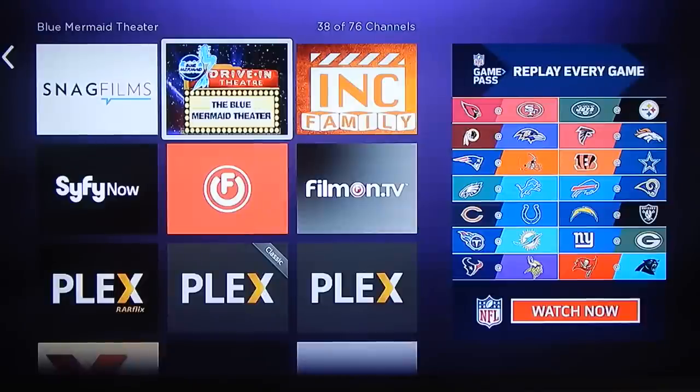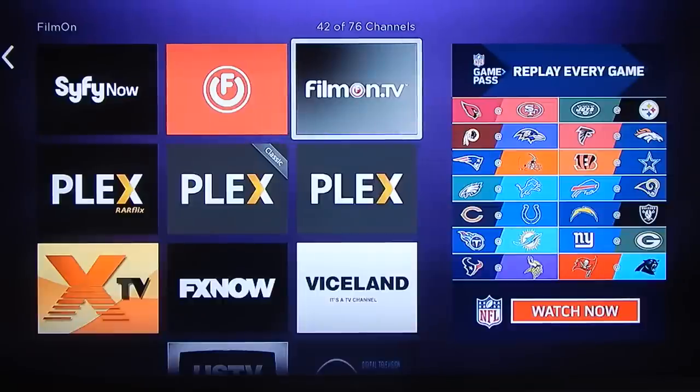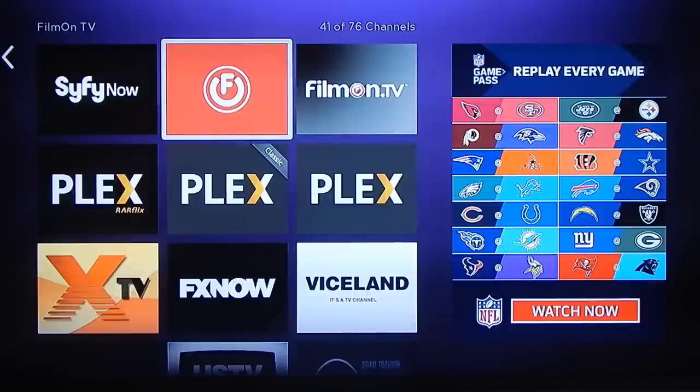Hey guys, it's Rad Gyal and today we're going to do a quick walkthrough of one of my favorite channels on the Roku — FilmOnTV. I currently have two different versions of the channel on my Roku device. The red one is the official FilmOn channel and the black one is the unofficial FilmOn channel.